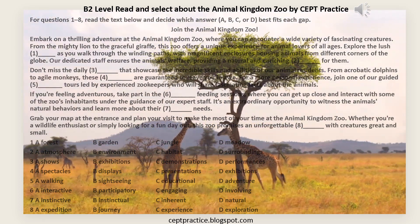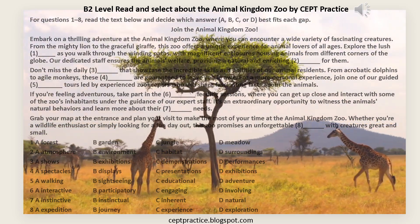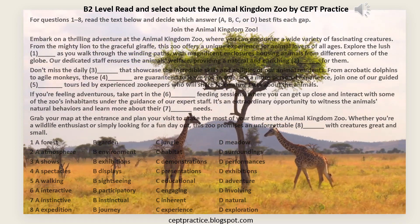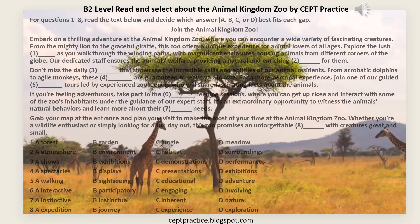For a more personal experience, join one of our guided [5] — A: Walking, B: Sightseeing, C: Educational, D: Adventure — Tours, led by experienced zookeepers who will share fascinating facts about the animals.